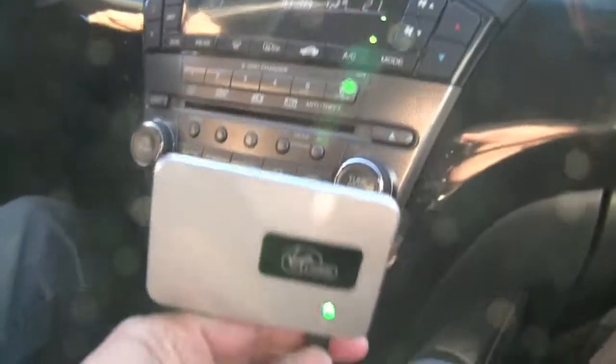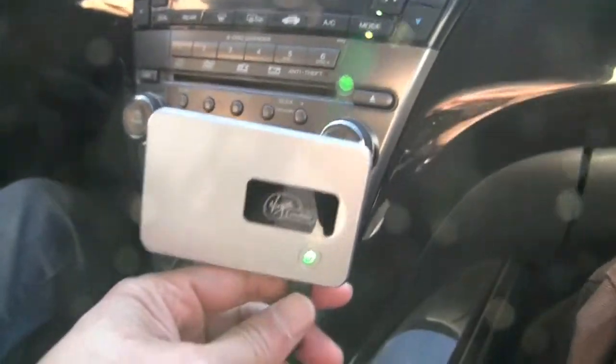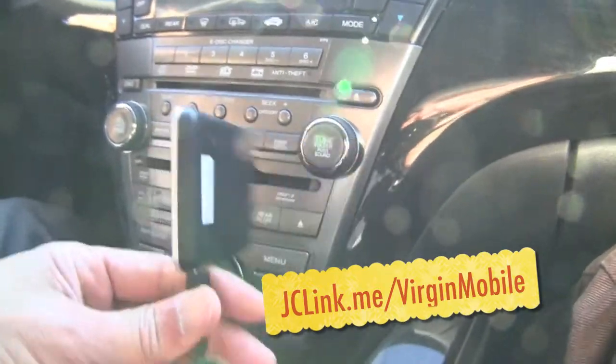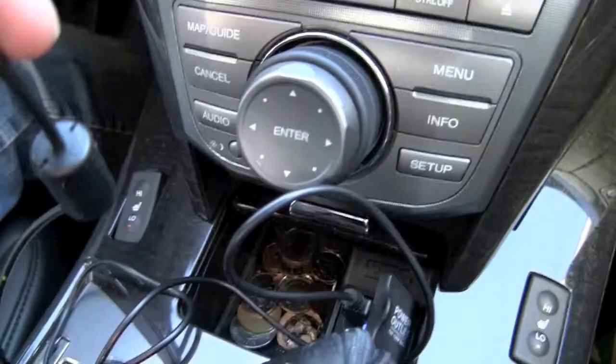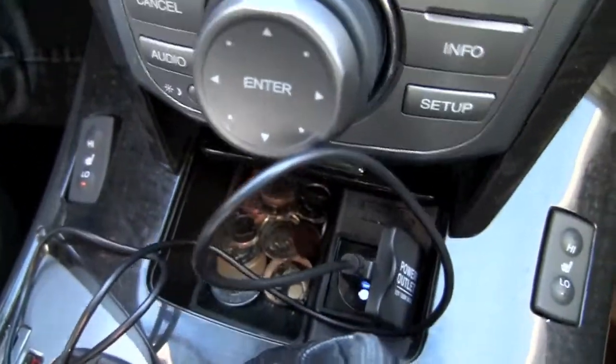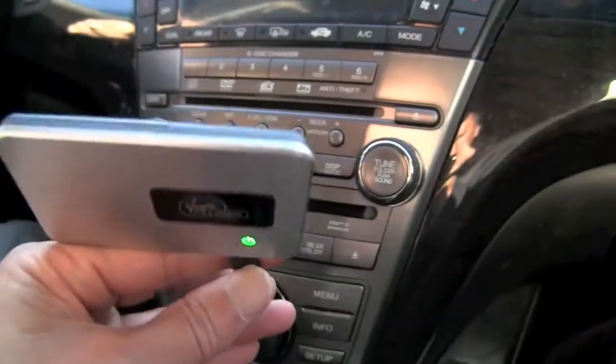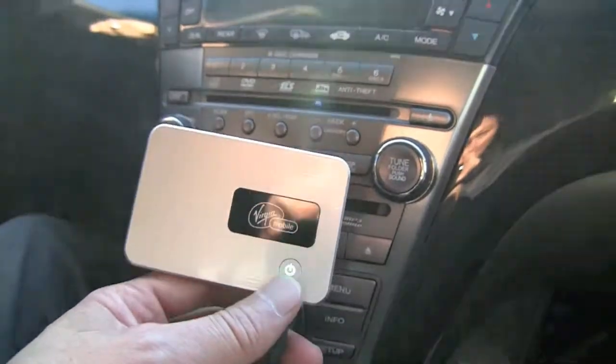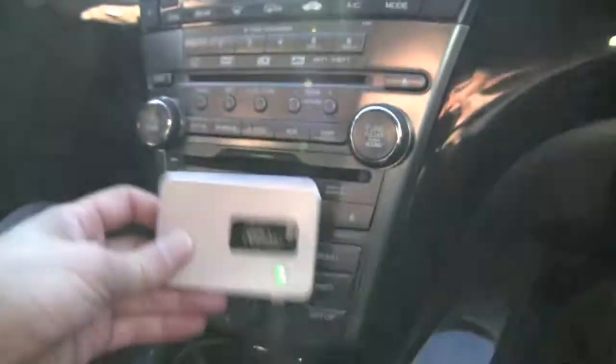Since we're on the road, I thought I'd show you what I use to update while I'm in the car. Mobile internet is provided by the Virgin Mobile MiFi card, which is plugged into the cigarette socket of the car for power. It provides nationwide 3G and lets me connect up to five devices.